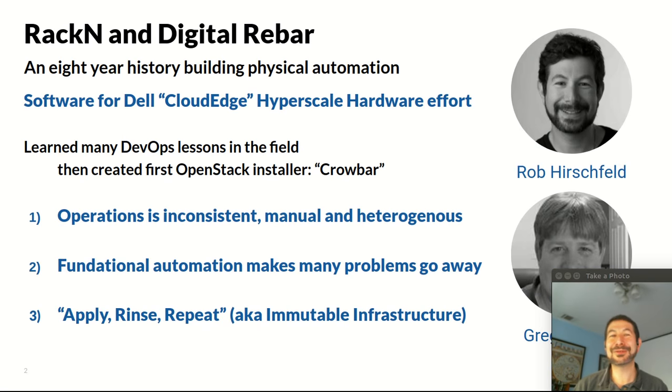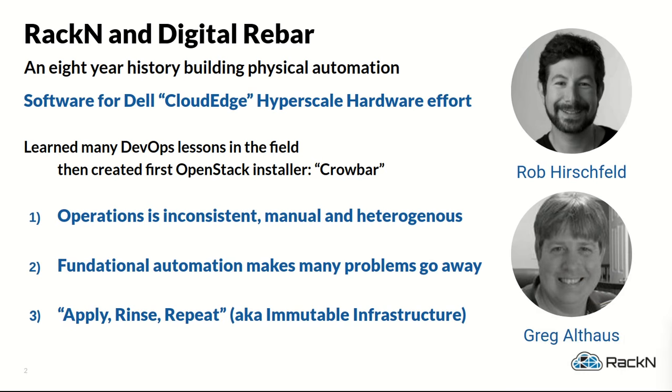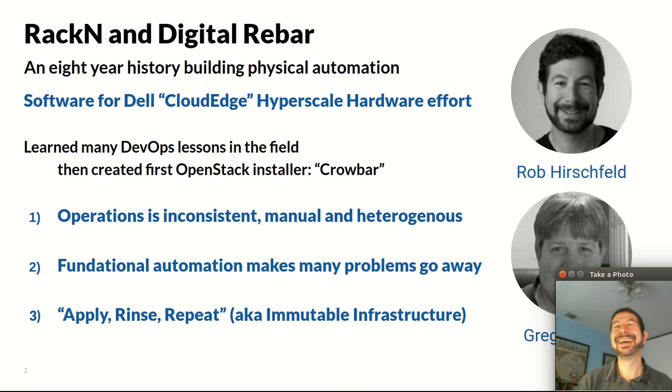We've been doing this business for quite some time and we have a real background in this problem space. We've been working in physical infrastructure automation for over eight years on this effort alone — our careers go back in this area much longer. We started at Dell doing hyperscale hardware where they were trying to introduce something called Cloud Edge, which was scalable hardware infrastructure. Our team was brought in specifically to do software to help companies who were not Facebook, Google, or Microsoft learn how to use hyperscale, scale-out designs — really precursors for what we now see as cloud native patterns.